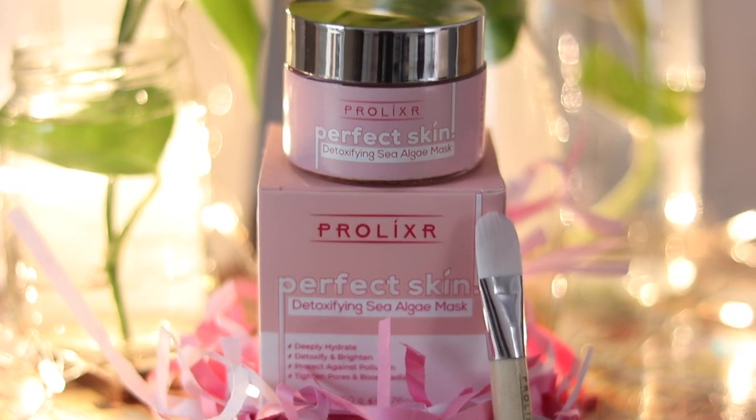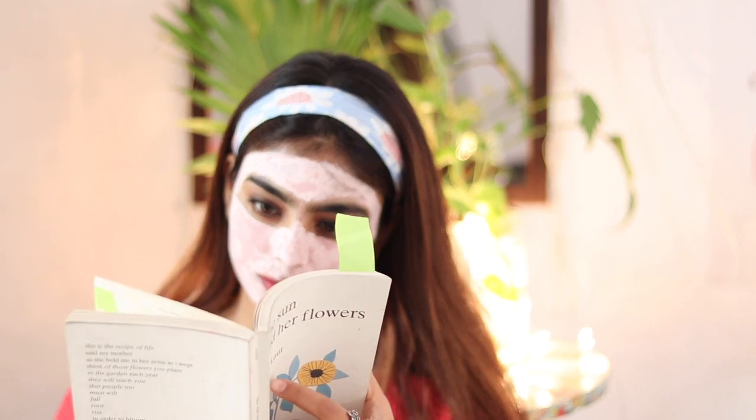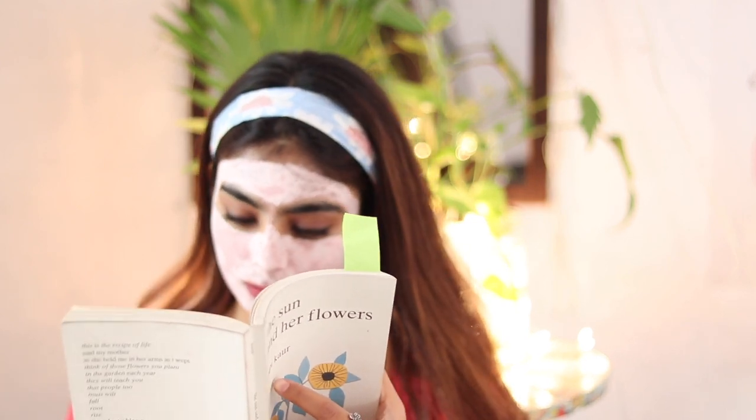Hey guys, welcome back to my channel! In today's video I thought of reviewing the detoxifying sea algae mask from Prolixer. If you remember, this product went viral on Instagram and it looks super cute, so I thought I'll give it a try as well. If you want to know how it fared on me, then please keep on watching.